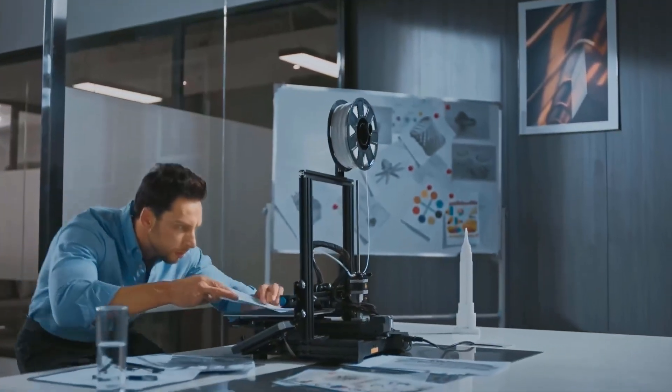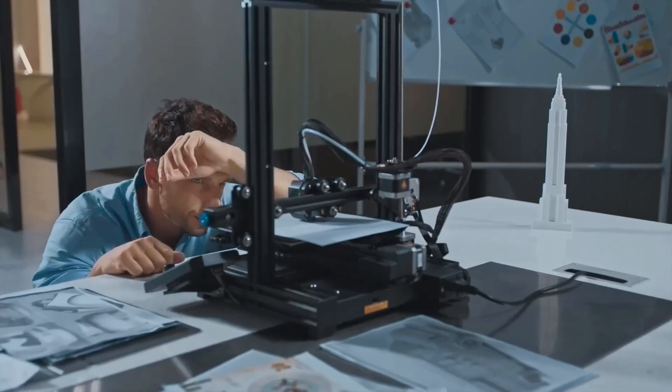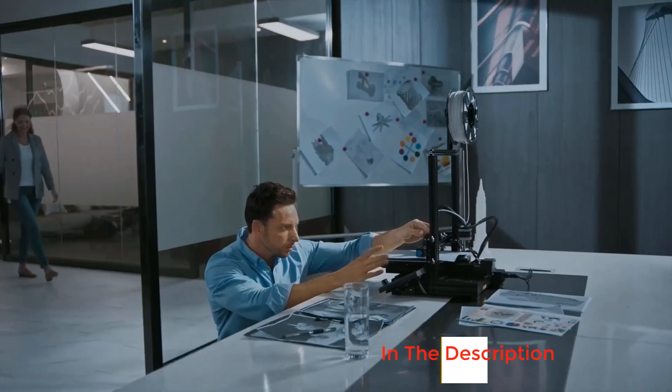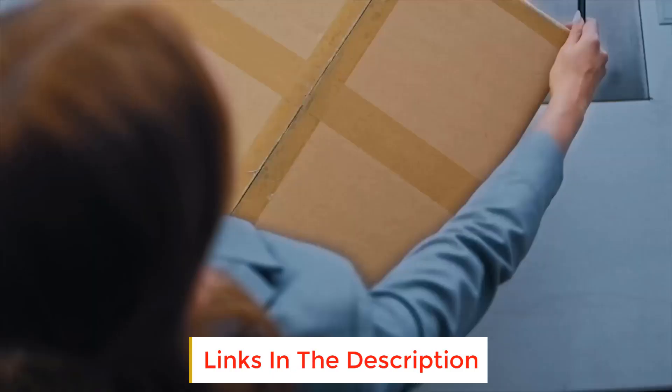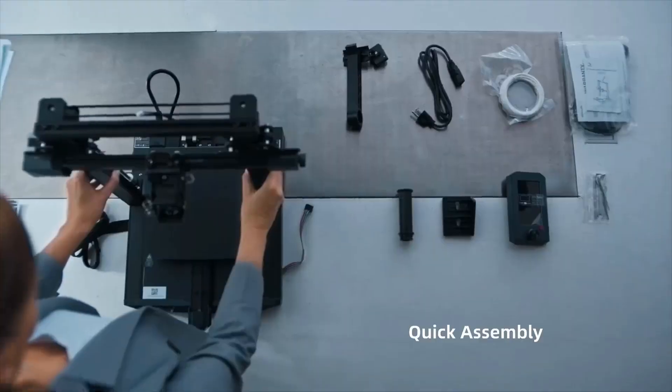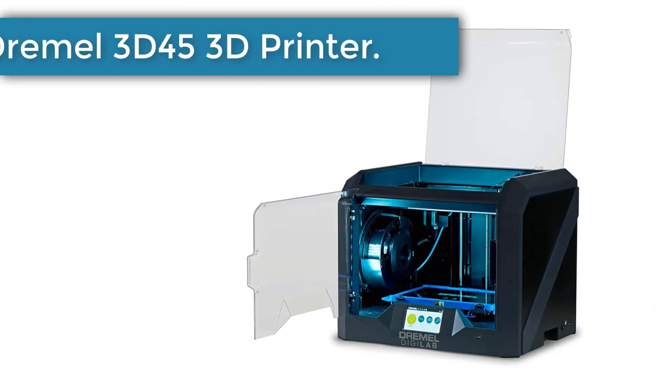Are you looking for the best 3D printers? In this video we will look at some of the best 3D printers on the market. Before we get started, we have included links in the description so make sure you check those out to see which one is in your budget range.